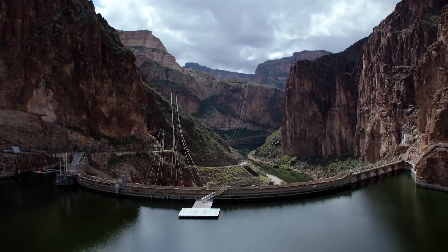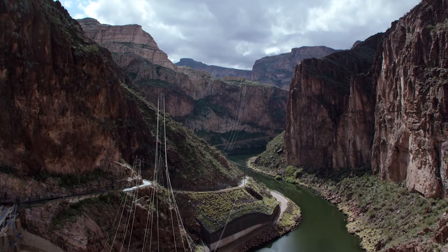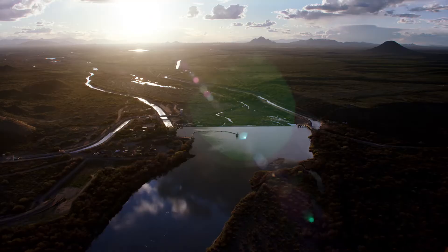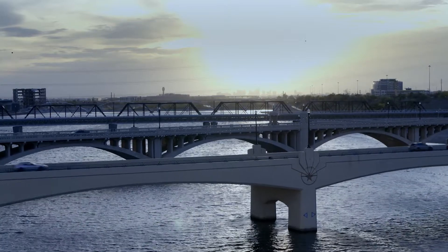With this new resource now readily available, miles of cable were strung in Arizona, powering businesses and homes and paving the way for sustainable growth in the valley.